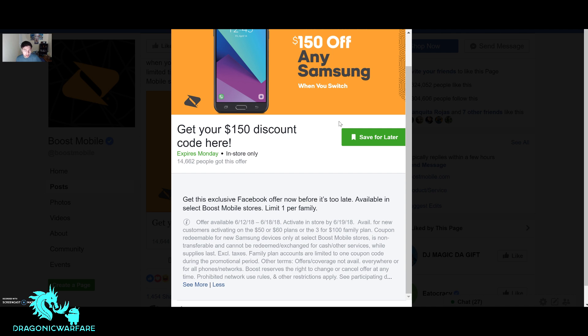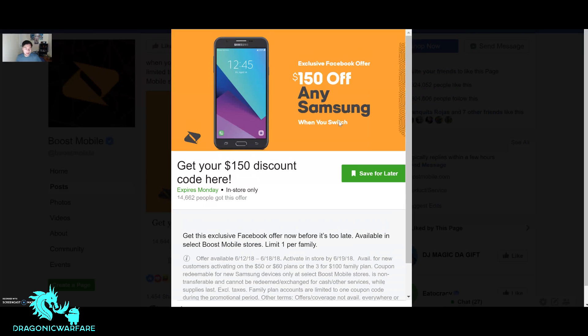The coupon is redeemable for new Samsung devices only at select Boost Mobile stores. It's non-transferable — you cannot give this to your brother or cousin — and cannot be exchanged for cash. So if you go in and try to get $150 cash for the promo code, they'll say no. While supplies last, excluding taxes. Family plan accounts are limited to one coupon code during the promotional period. Other terms apply; Boost reserves the right to change or cancel the offer at any time.